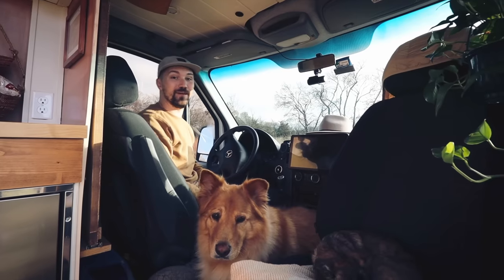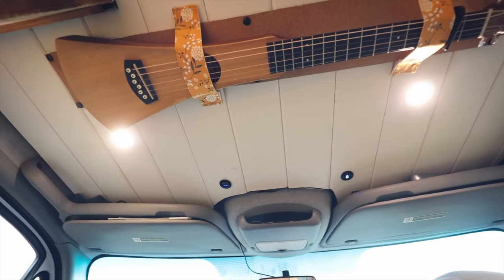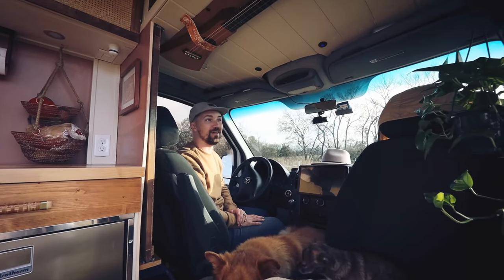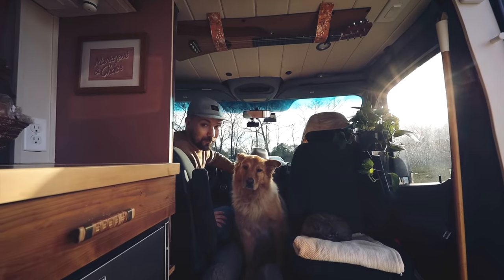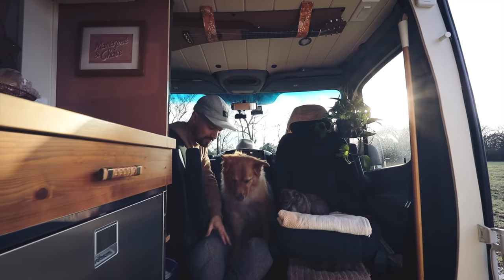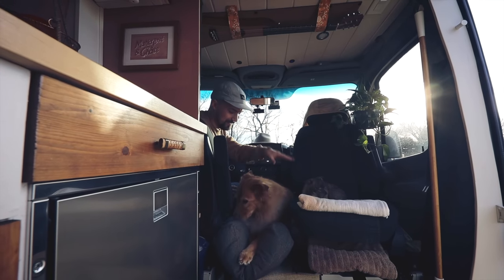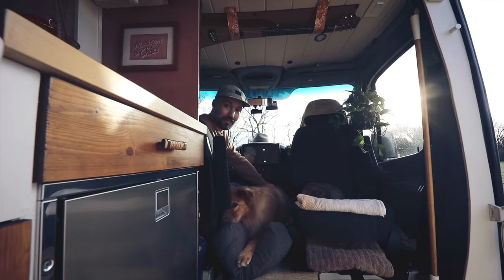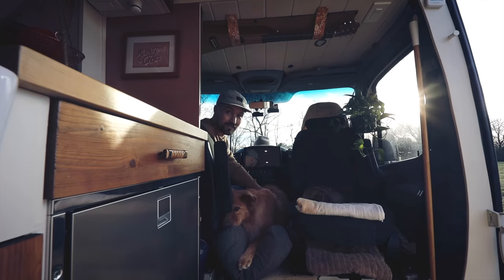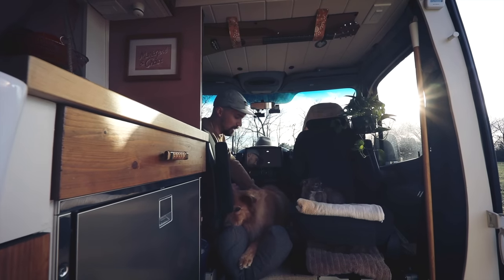One thing I always wanted in the van was a guitar, so I bought a little CF Martin Backpacker and installed it on the bottom side of our bulkhead shelf — truly the most perfect place it could have been. We've also got dogs: this is Jake, and this little mean guy is Pablo. Jake is squished up right now in one of his favorite places to sit while we drive, and below that we have all the dog toys, harnesses, and leashes.